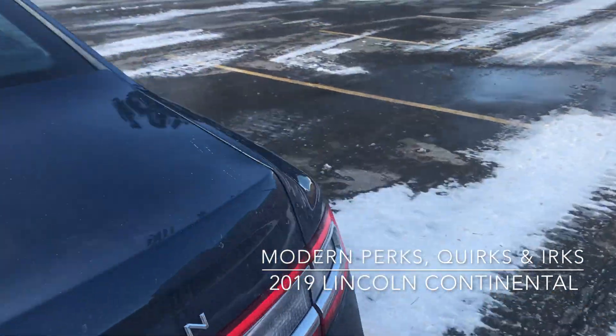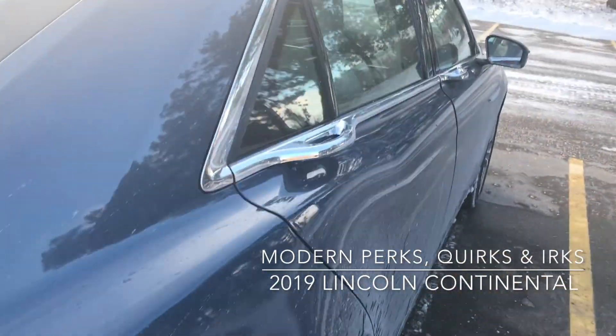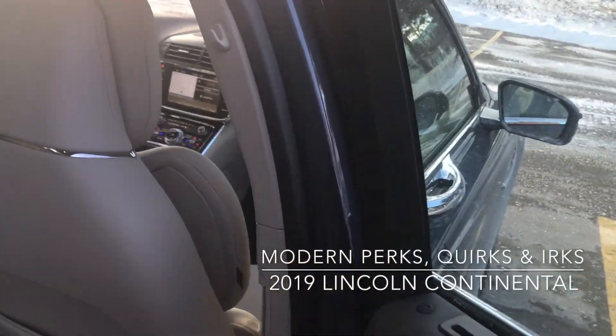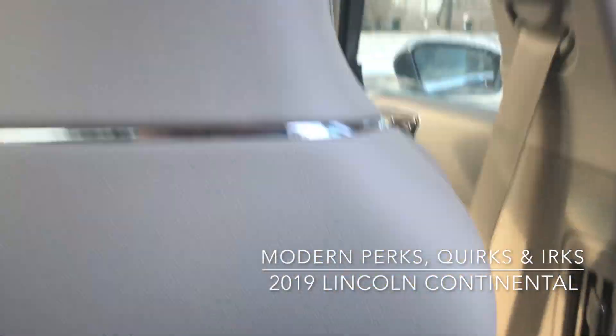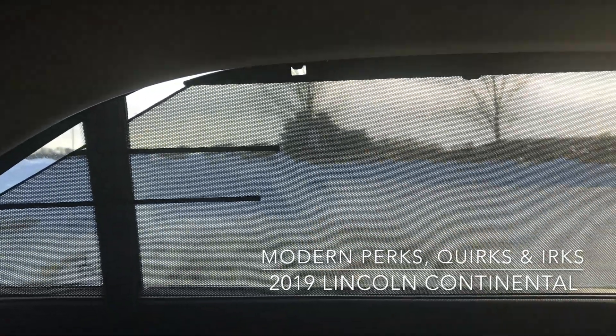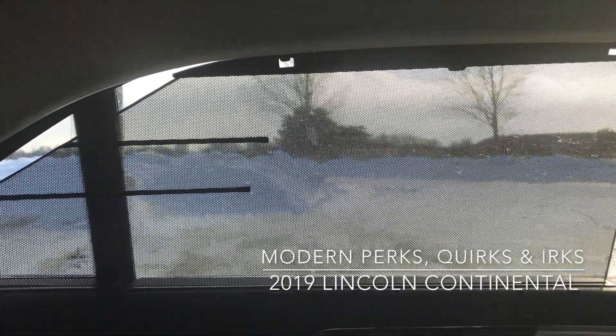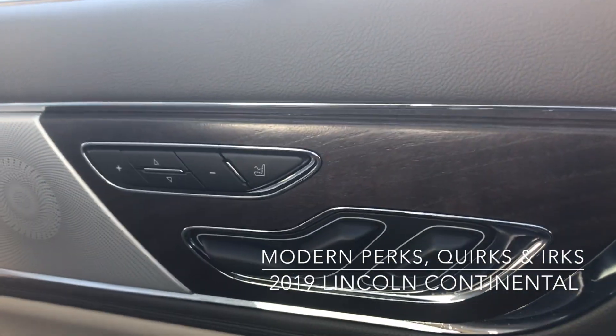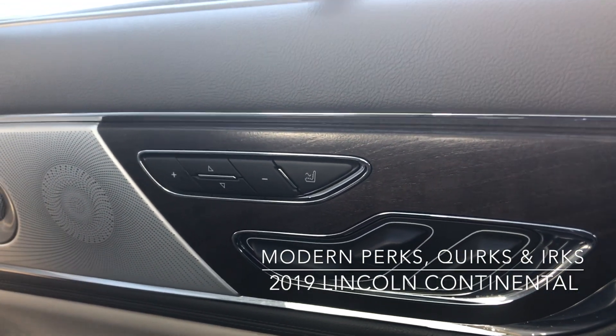If we come around, we're going to get in the back seat to take a look, because the back seat has many, many perks. One of the perks is the sun shield over here, and we have our seat controls.